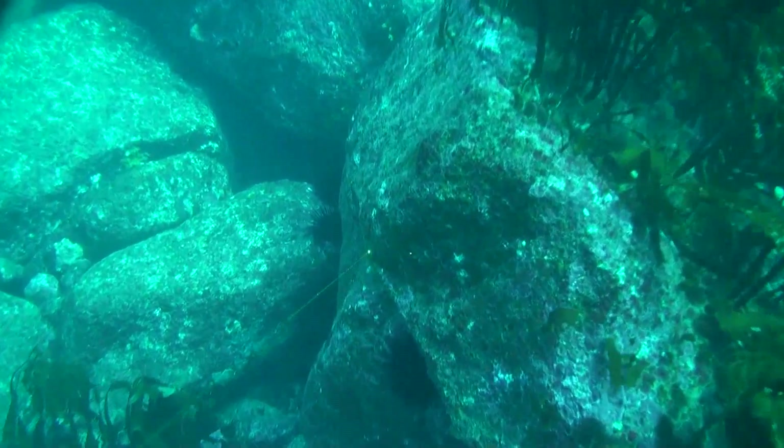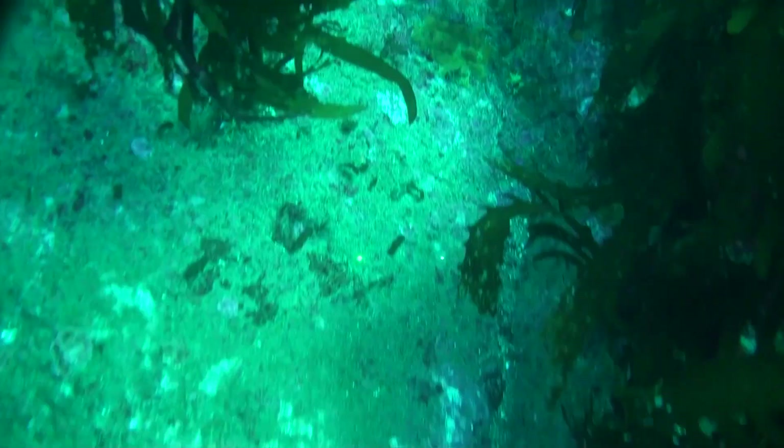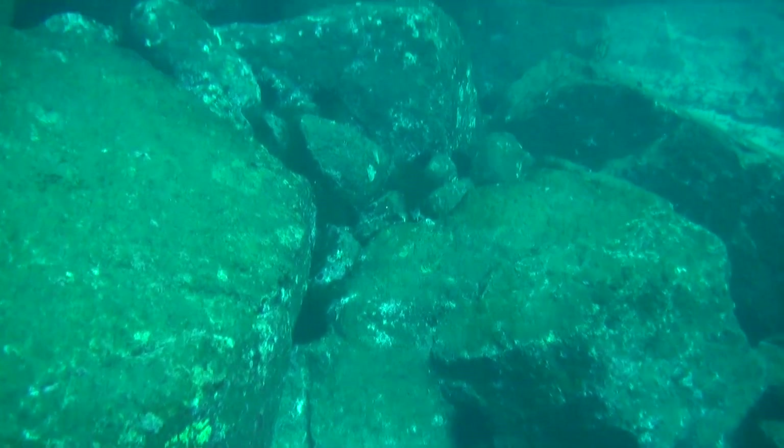We've just resurveyed 156 dive sites across eastern Tasmania, spanning from Eddiston Point all the way down to Research Bay. At these sites we've counted the number of sea urchins on the sea floor and also assessed the cover of urchin grazing.